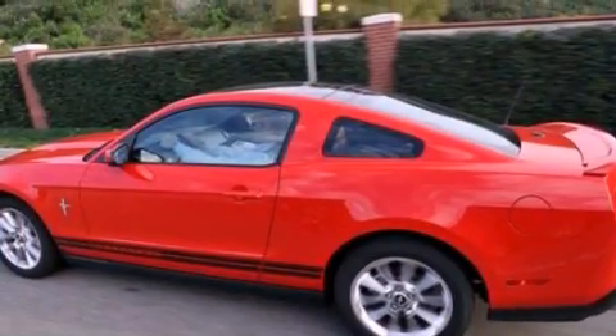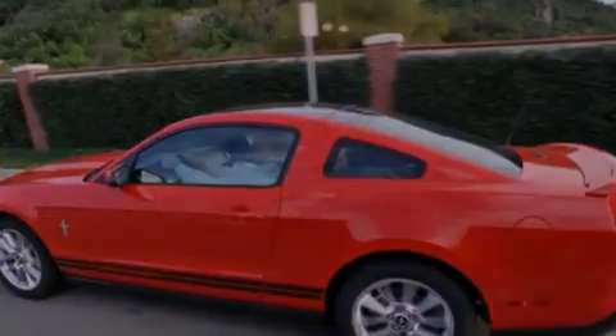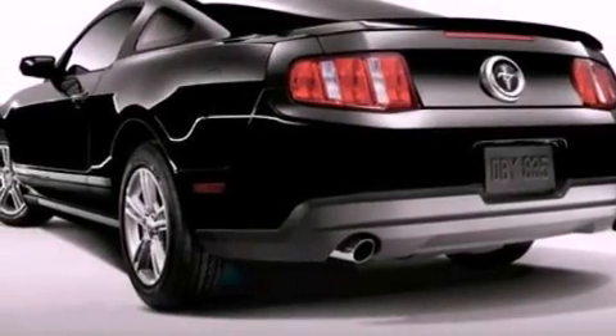With an EPA estimated rating of 29 miles per gallon on the highway, this automobile is clearly a fuel efficient choice.